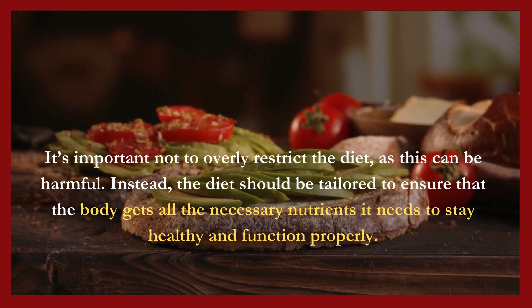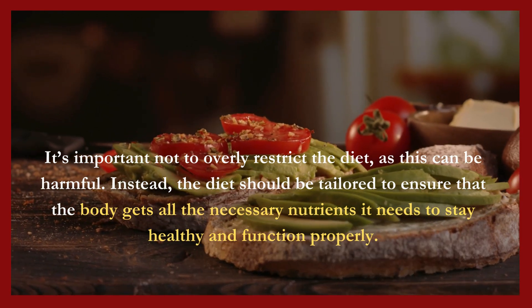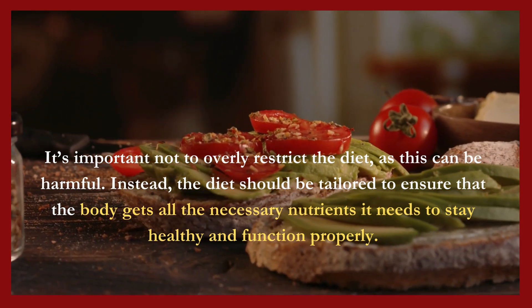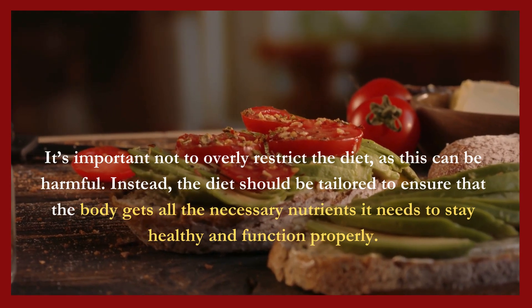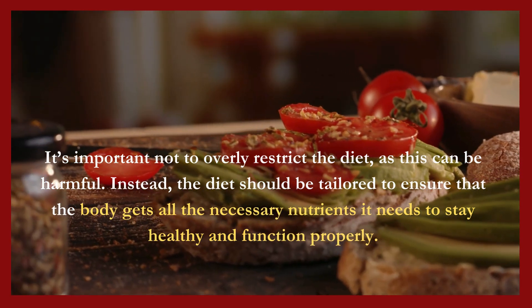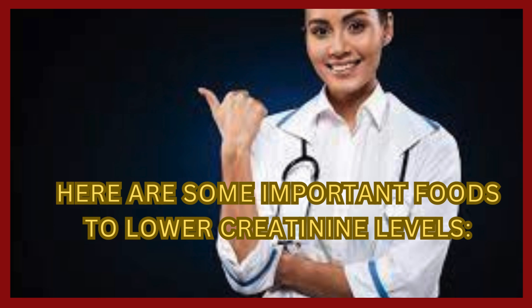It's important not to overly restrict the diet, as this can be harmful. Instead, the diet should be tailored to ensure that the body gets all the necessary nutrients it needs to stay healthy and function properly. As always, this video is educational and does not constitute medical advice. We are not doctors. Here are some important foods to lower creatinine levels.